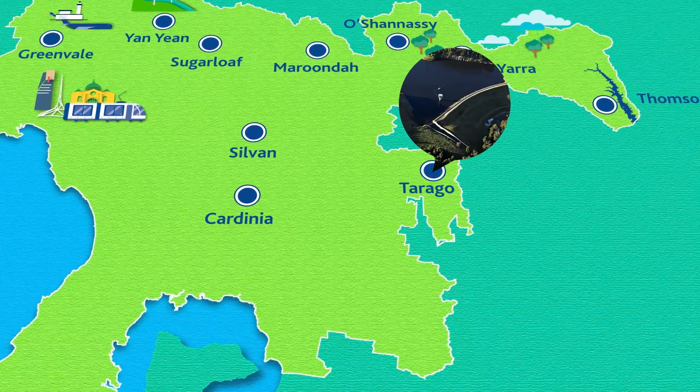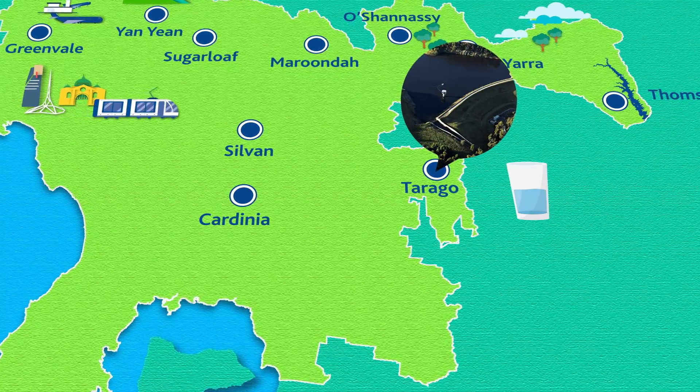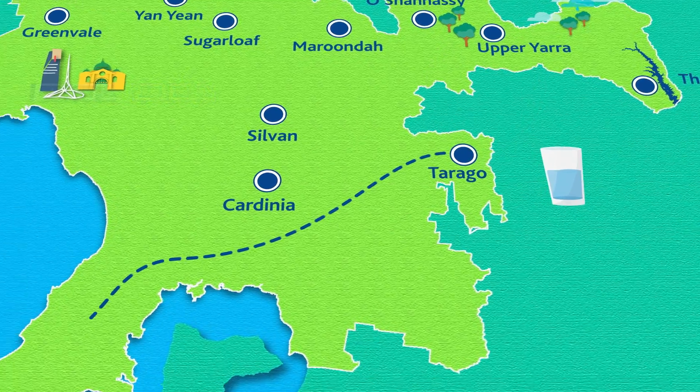Tarago, on the other hand, is not connected to another reservoir. Water is treated at its on-site treatment plant and then supplied to the Mornington Peninsula.